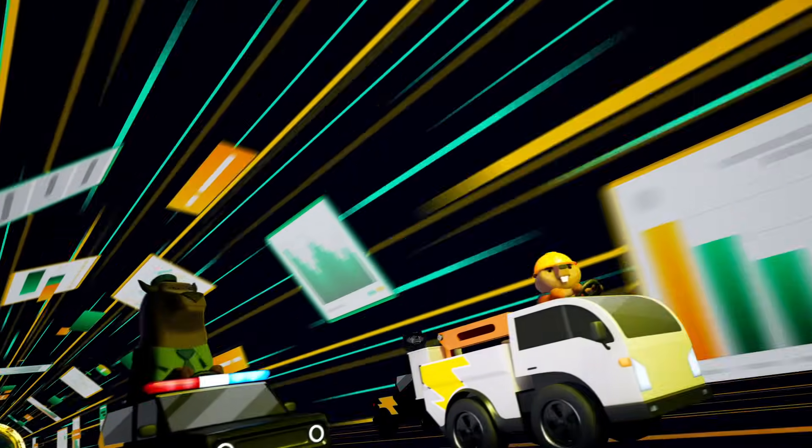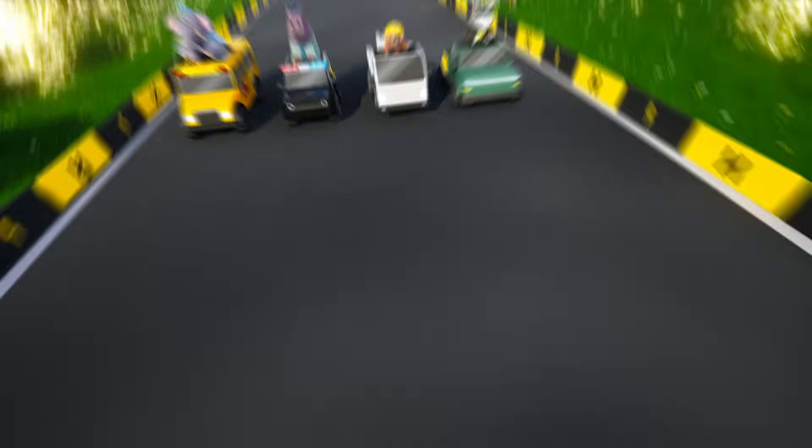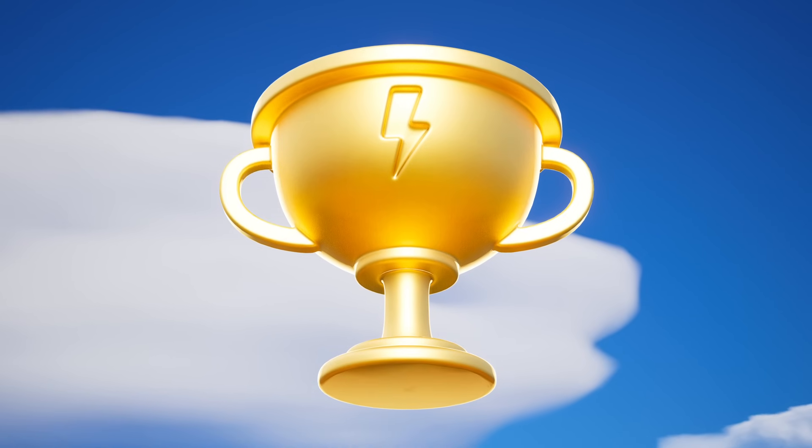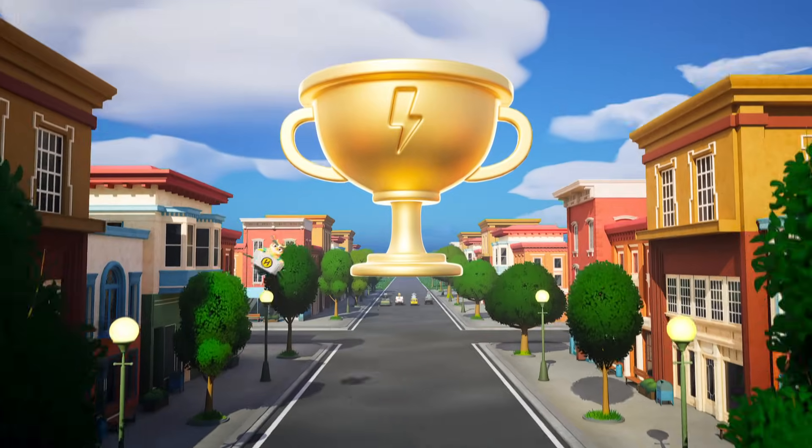From start to finish, we own the process, so you can reap the rewards and power your fleet for the future with Hyland — your partner on the road to electrification.